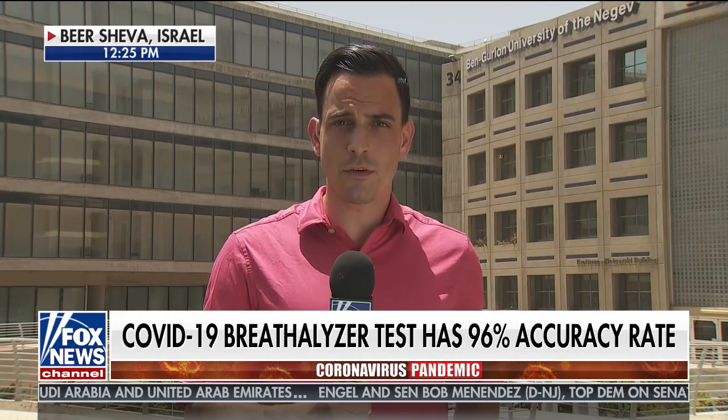Certainly a relief getting that negative result. But as the world waits for a COVID-19 vaccine, increased testing, according to this professor, is going to help the entire world return to normal more quickly. There are hopes that in the coming weeks, the FDA will be able to look at this new COVID-19 test and ultimately make it available not only in the United States, but around the world.